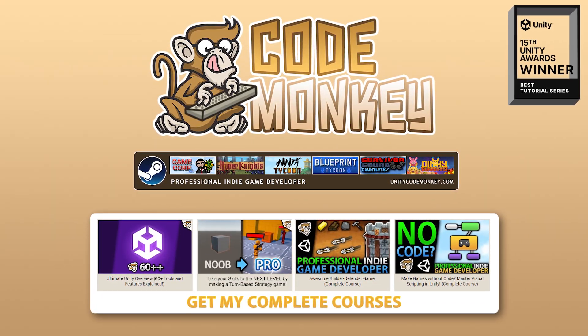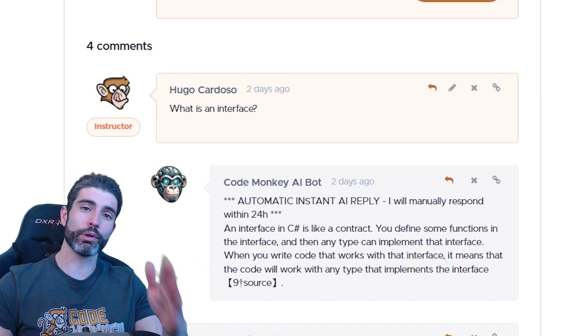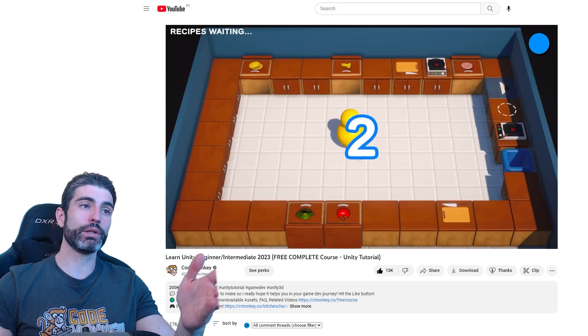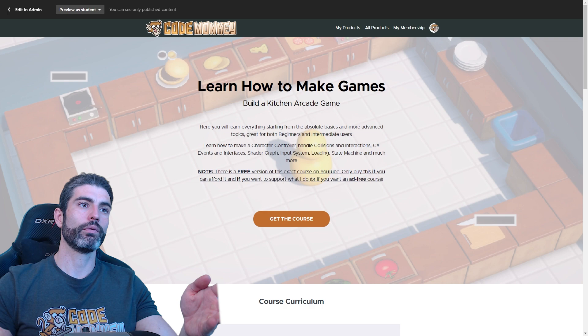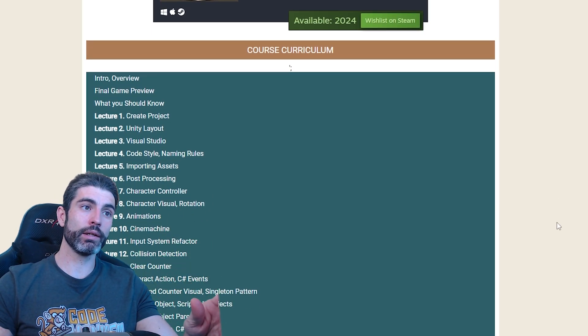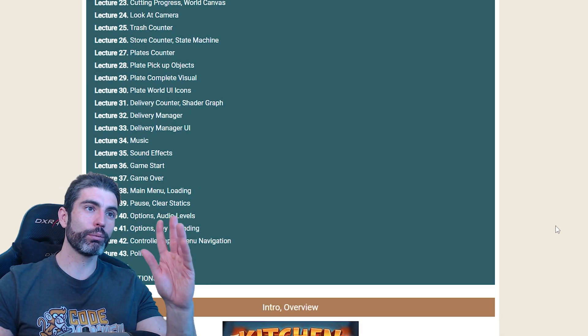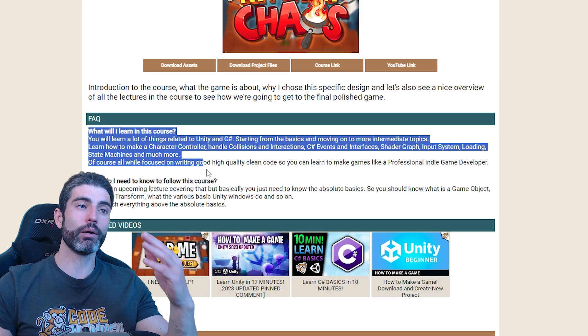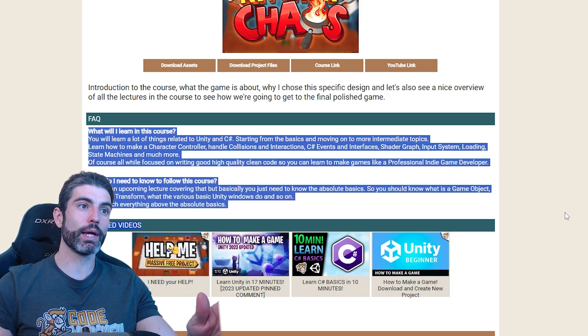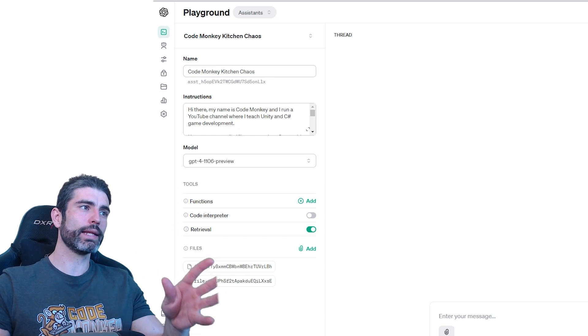Hello and welcome, I'm your CodeMonkey, and I just created something that I think might be a super useful tool to help you learn faster. I've got my complete course on making my game Kitchen Cows — there's a free version here on YouTube and a paid version on my site — and I took the giant script for all the lectures, all 46 lectures, coupled with tons of questions that I both asked and answered myself, then trained a ChatGPT assistant on all that data.